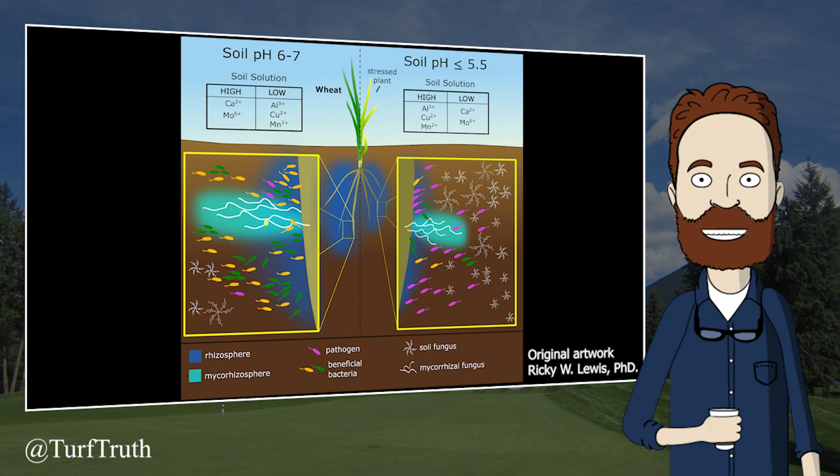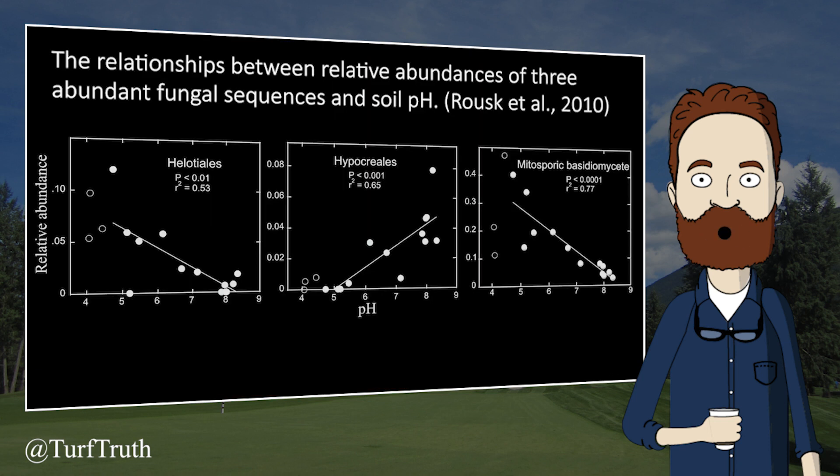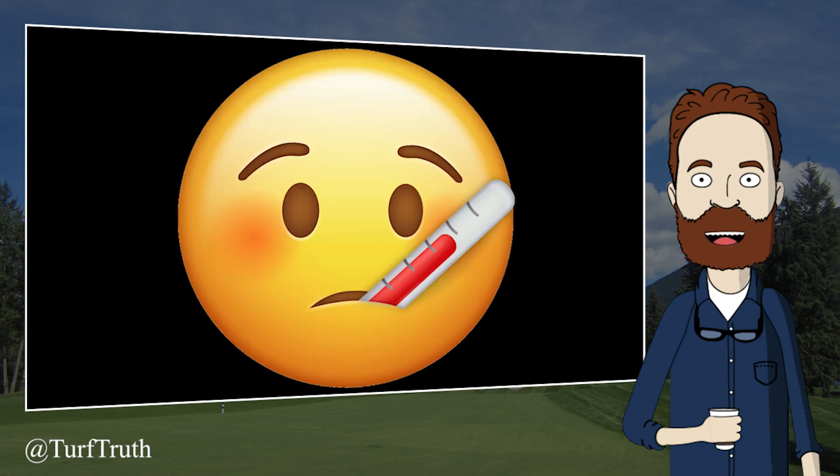Soil pH influences essentially every important function in the soil-turfgrass system: biological activity, nutrient solubility, and mineral weathering, just to name a few. It is more or less the equivalent of taking someone's temperature, and it provides initial information about the anticipated direction of many soil processes.